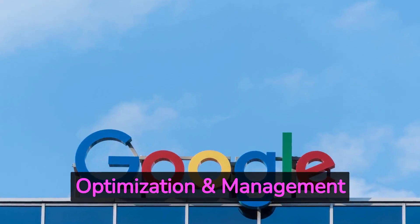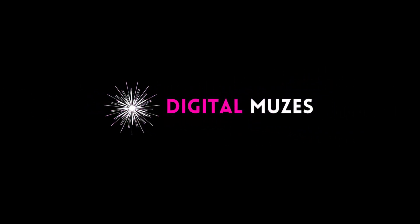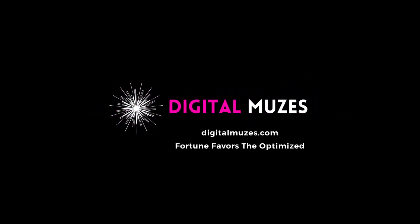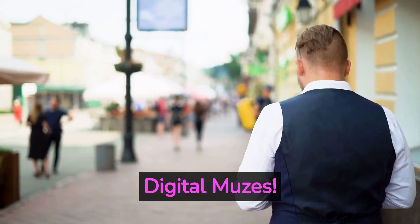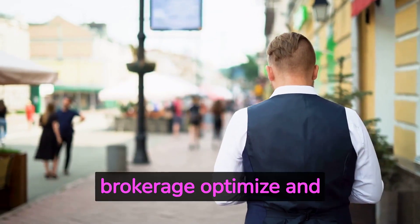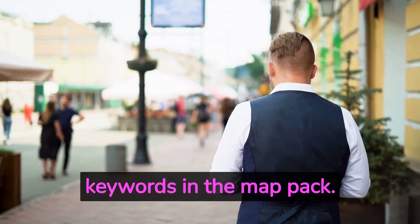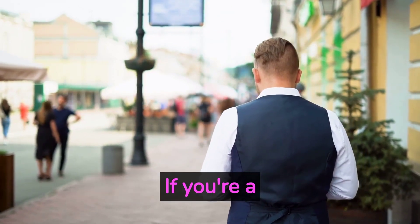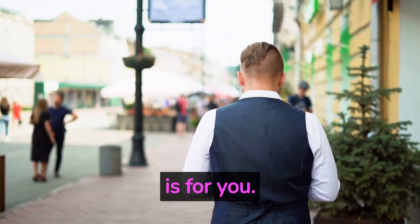Google Business Profile Optimization and Management for Business Brokers. Hello and welcome to Digital Muses. Today we're going to talk about how we can help your business brokerage optimize and manage your Google Business Profile, as well as rank your service keywords in the map pack. If you're a business brokerage struggling to get noticed online, then this video is for you.